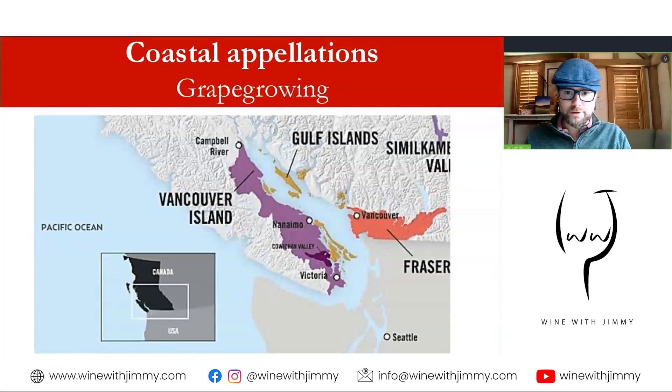The small coastal regions — Gulf Islands, Fraser Valley, and Vancouver Island — have a cool maritime climate moderated by the Pacific Ocean. Winters are mild with no concern for winter freeze, but summers are cooler and wetter, and fungal disease is problematic. Only early-ripening varieties are successful here, most notably Pinot Noir.